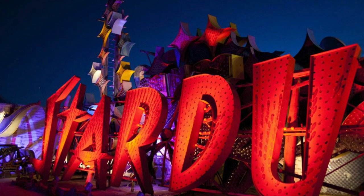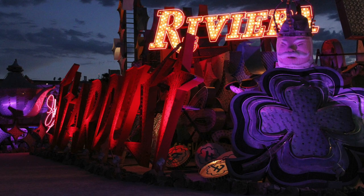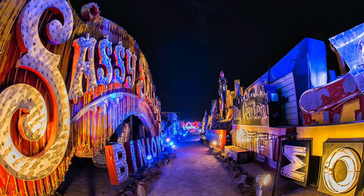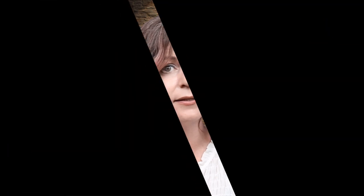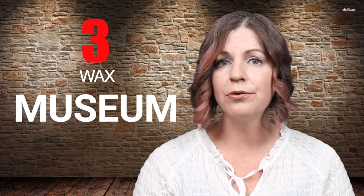Number two: the Neon Museum. Get a unique perspective of the history of Las Vegas at the Neon Museum as you explore the retired signs of the hotels that came before the Strip. Come for a tour at night to see the signs as they would have appeared back in their glory days.